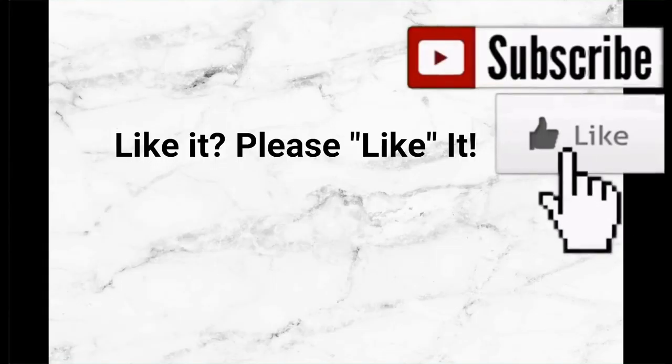Alrighty guys, that does it for today's video. I hope you enjoyed it. If you did, please give it a thumbs up. Also please take a moment to subscribe to my channel so you can be notified of future videos. Thank you guys again and I will see you soon.